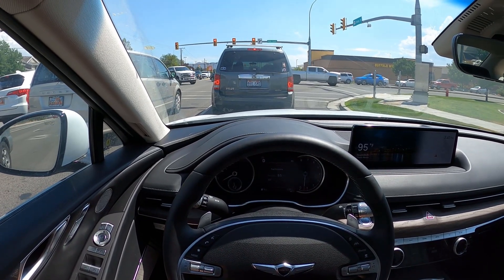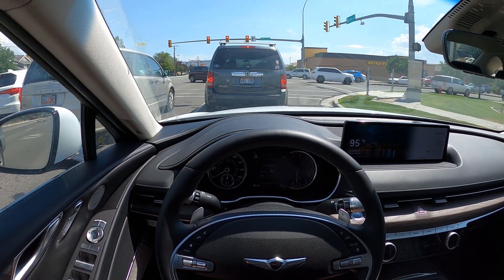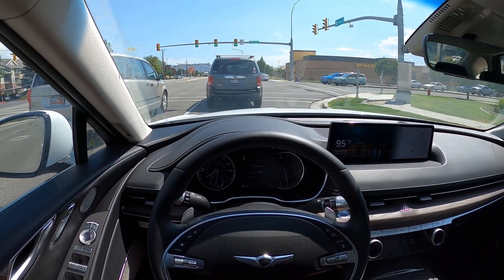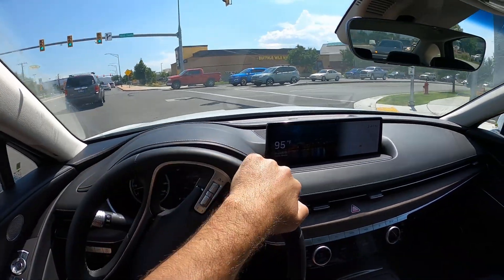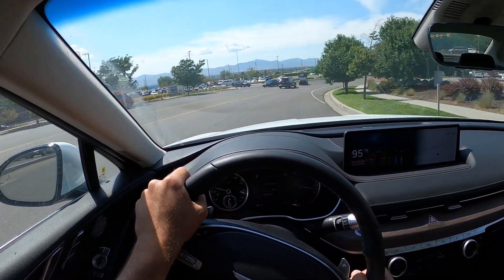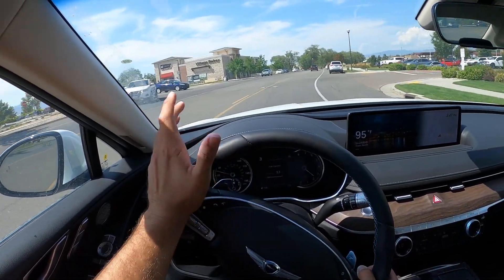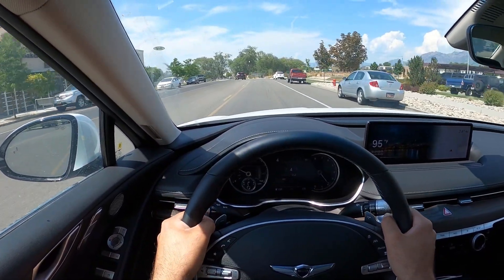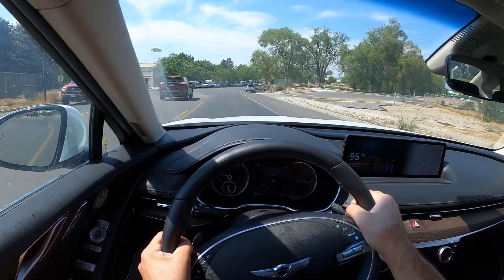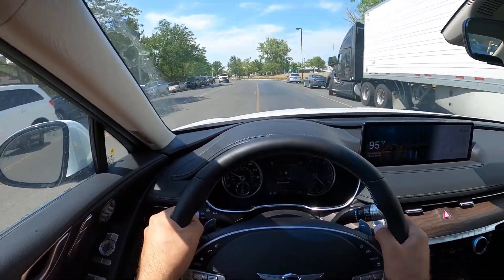Summing things up with the 3.5 liter version and the G80 in general: I'm a huge fan of the G80 aesthetics — it looks absolutely fantastic. The interior is great with really nice leather and nice touch points. It's a really comfortable car with smooth ride quality. I think the turbo lag might be a bit less on this one too — it seems a little more responsive. It's a really good luxury car that's actually quick and has a sporty edge to it. The steering weights up nicely and it just drives great.